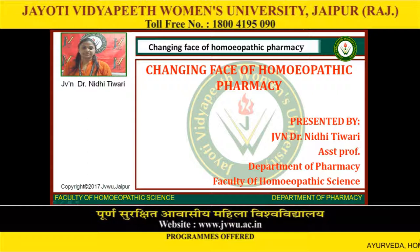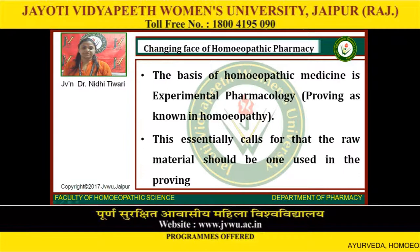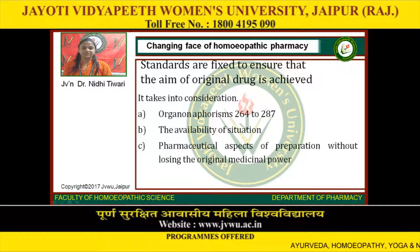We discuss the changing face of homeopathic pharmacy. The basis of homeopathic medicine is experimental pharmacology, that is proving, as known in homeopathy. This essentially calls for that the raw material should be the same as when used in the proving. Standards are fixed to ensure the aim of the original drug is achieved. It takes into consideration: first, categorization per Organon Aphorism 264–287; next, the availability of the situation; third, pharmaceutical aspects of preparation without losing the original medicinal power.